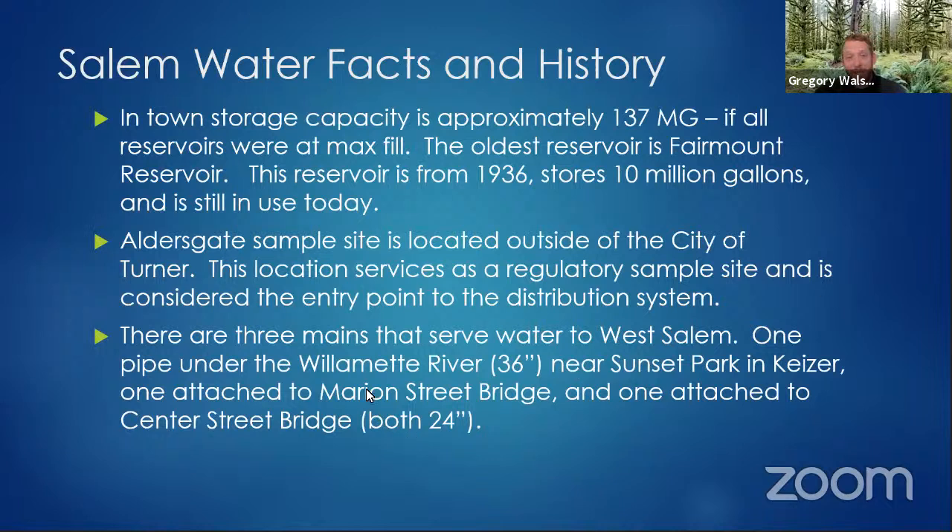The water lines that serve West Salem are mostly attached to the bridge — one is under the river, the other two are attached to the bridge. According to the ODOT assessment of those bridges, one has a 0.01% chance and the other has a 0% chance of surviving a Cascadia-type event. That means no water for West Salem, which is pretty significant. We do have some reservoirs over there with some stored water, but it's still really important that people store water.